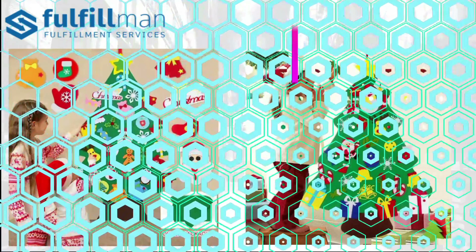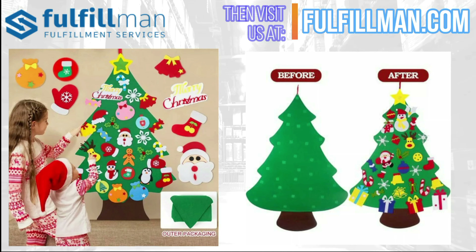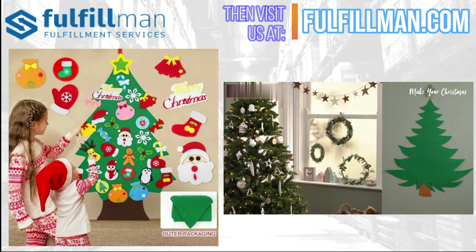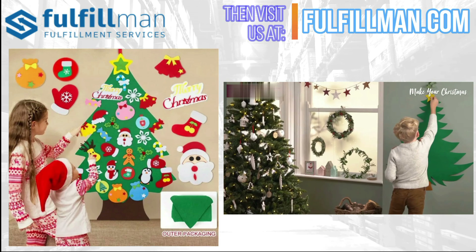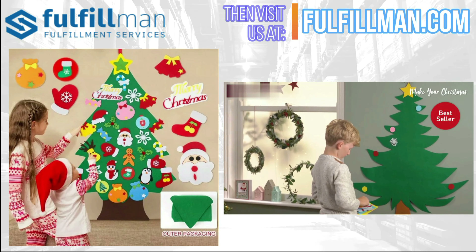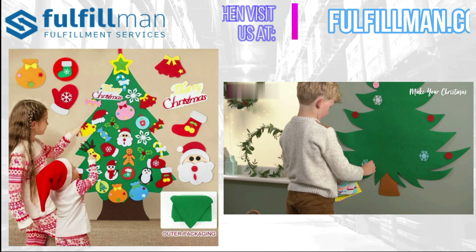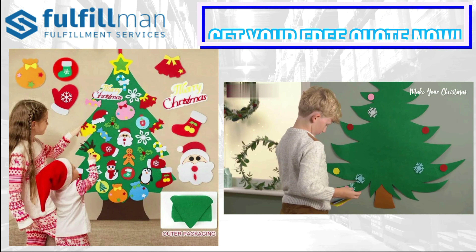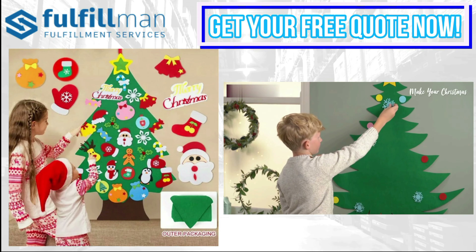It comes with 26 ornaments for endless possibilities. The toddler-friendly tree will distract your little ones from playing with the real tree while letting them be creative and not feeling left out. Watch them smile with joy, giving them a sense of ownership. Spend time bonding with your little one decorating the tree together. It makes the perfect early Christmas gift for children aged 2 to 10 years old.